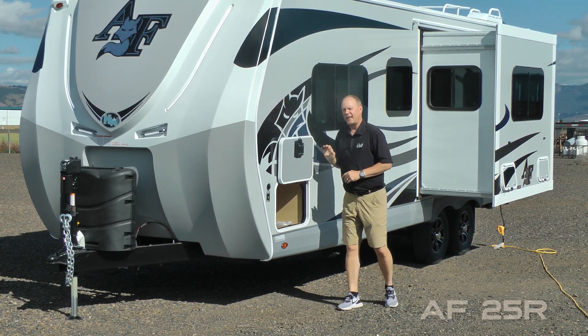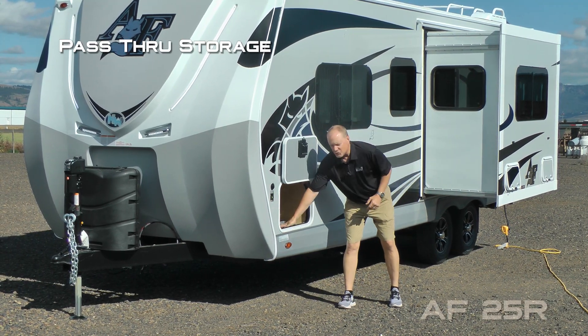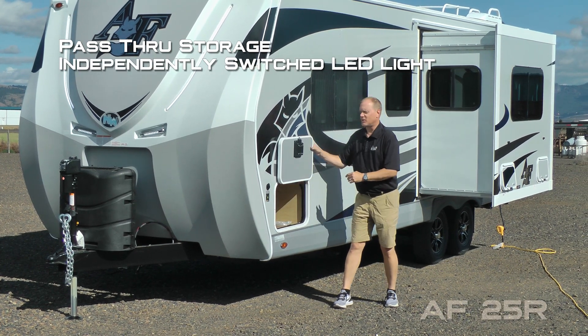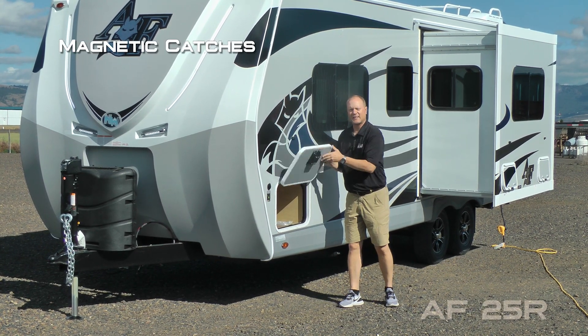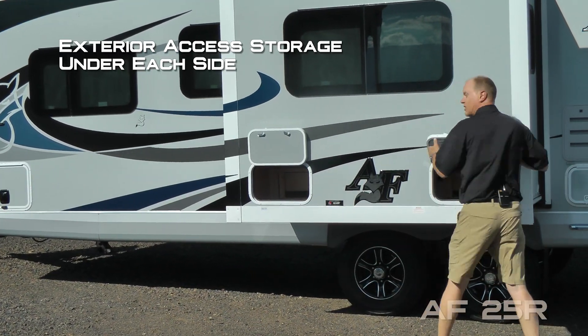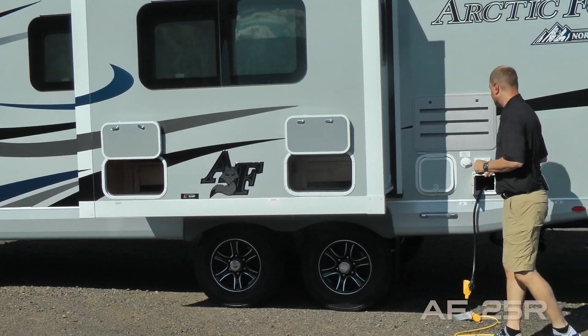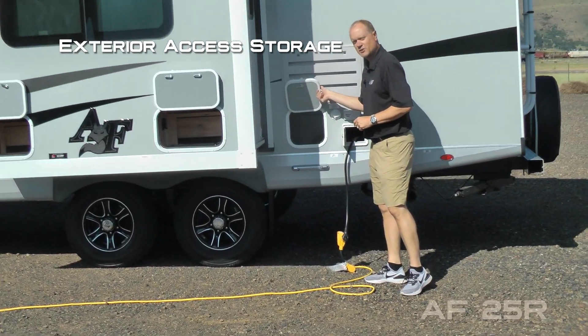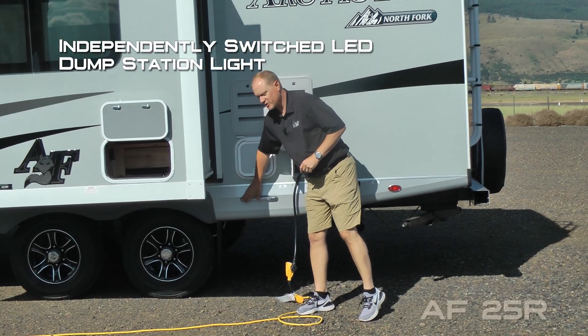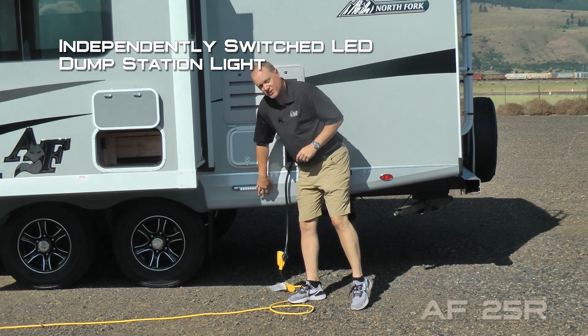All compartment doors are one-inch thick and insulated. This one accesses your pass-through storage here on the driver's side with independently switched LED cargo lights — don't forget about the magnetic catches. There's also a dinette slide with exterior access under both sides of the dinette, exterior access to storage underneath the refrigerator, and the unit is satellite ready.